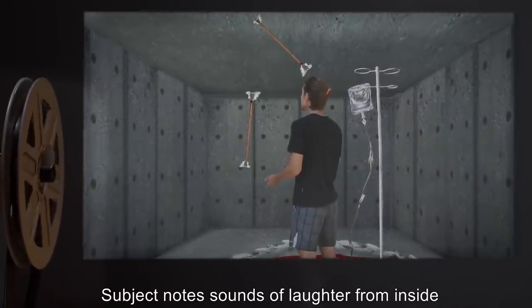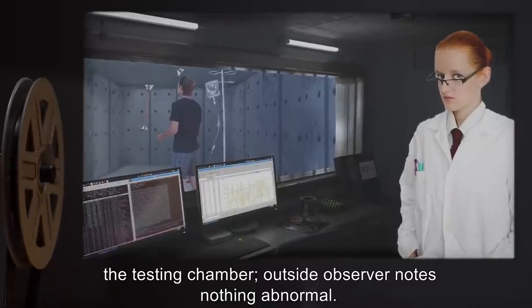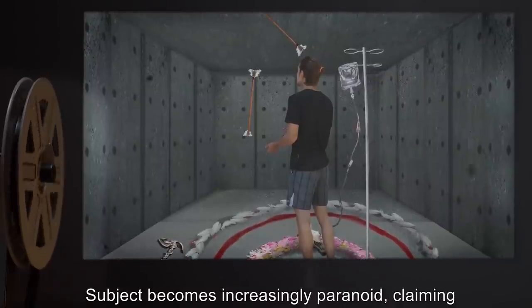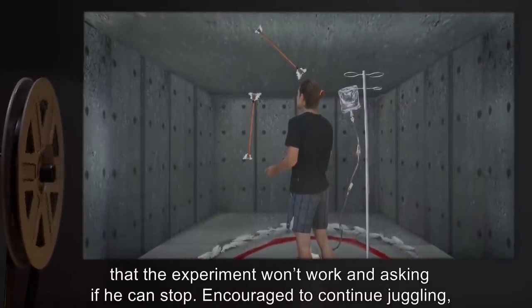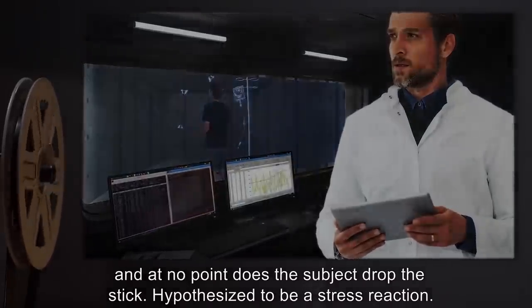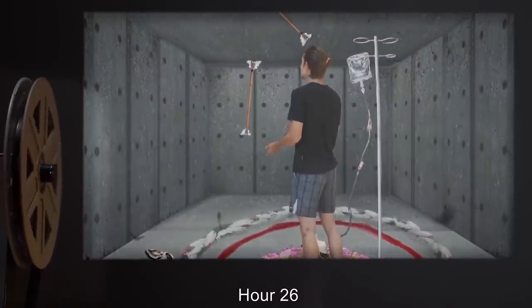Hour 18: Subject notes sounds of laughter from inside the testing chamber. Outside observer notes nothing abnormal. Hour 23: Subject becomes increasingly paranoid, claiming that the experiment won't work and asking if he can stop. Encouraged to continue juggling, and at no point does the subject drop the stick. Hypothesized to be a stress reaction.